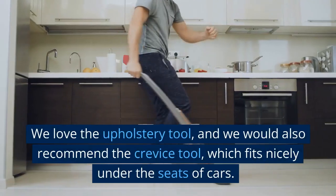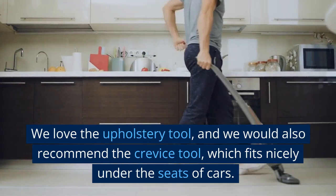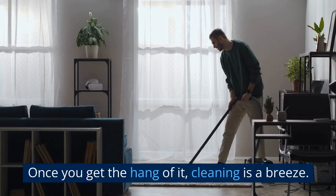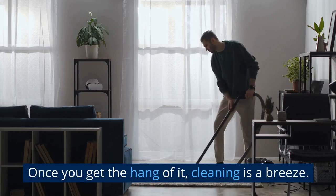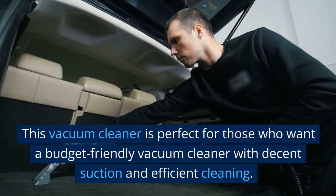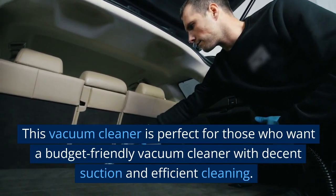We love the upholstery tool, and we would also recommend the crevice tool, which fits nicely under the seats of cars. Once you get the hang of it, cleaning is a breeze. This vacuum cleaner is perfect for those who want a budget-friendly option with decent suction and efficient cleaning.